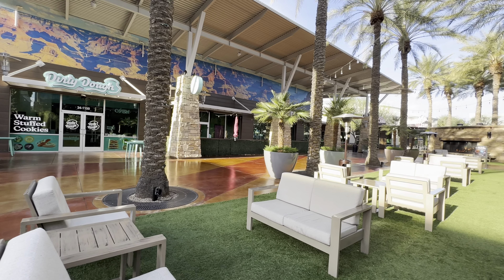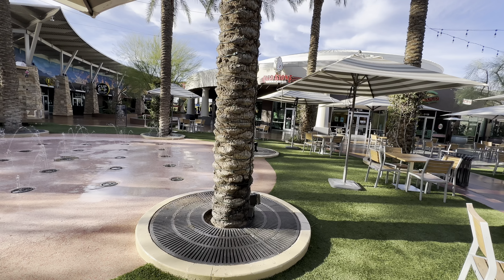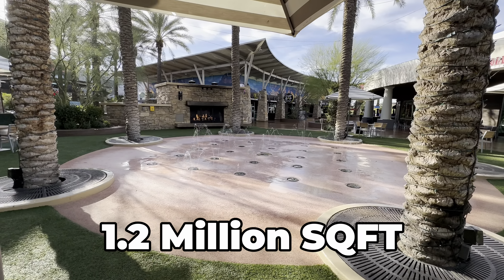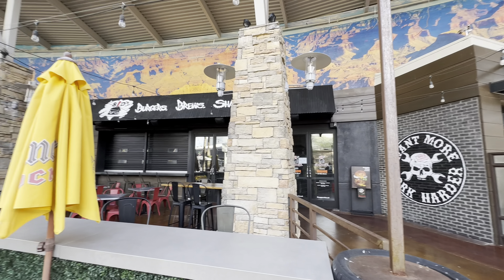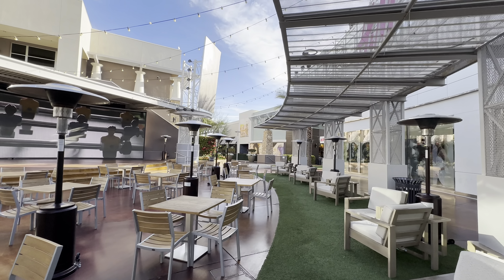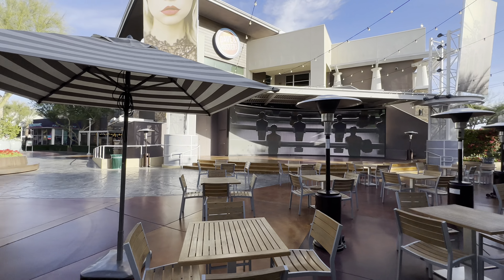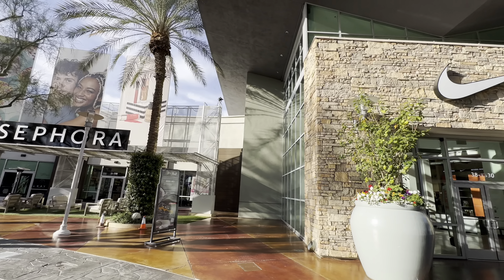Desert Ridge Marketplace was definitely designed to be the central hub of the entire community here in the Desert Ridge area. You've got over 1.2 million square feet of commercial space being used as big box commercial warehouse shopping as well as small niche bars. The big box and warehouse shopping surrounds the entire marketplace area along with some great bars and restaurants.